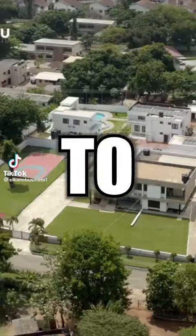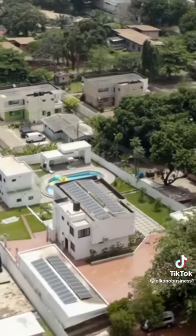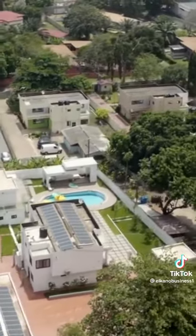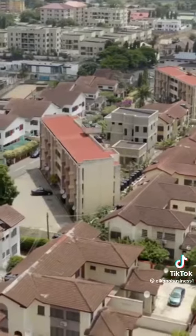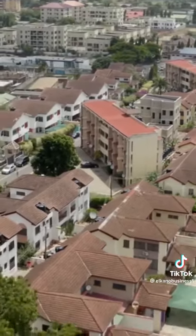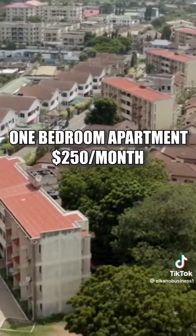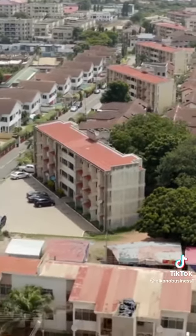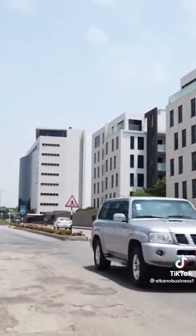Top five most expensive neighborhoods to live in in Ghana. Number five on the list is Roman Ridge. Roman Ridge is one of the well-planned neighborhoods in Ghana; its first occupants were British. Today it is one of the most expensive neighborhoods to live in, located three kilometers from Accra International Airport. A one-bedroom apartment rents for $250 upwards, and a four-bedroom house auction price starts at $250,000.